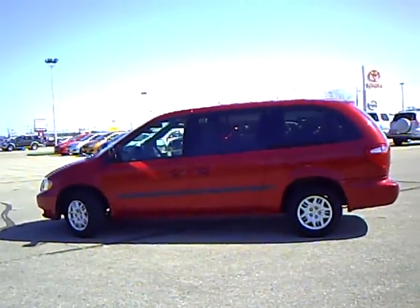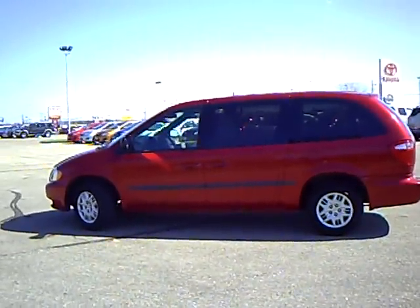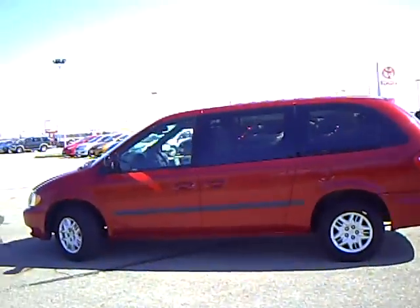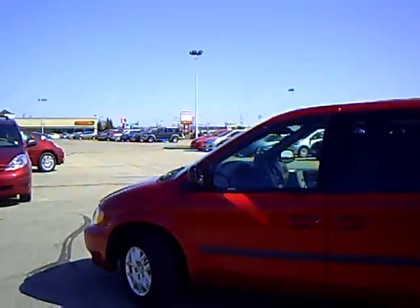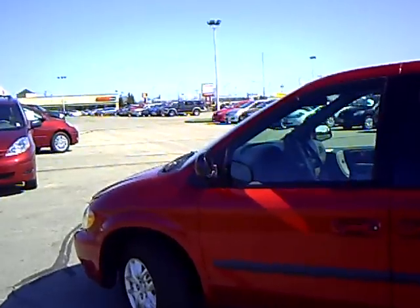Hi, this is Greg Arndt at Mills Auto Center in Wilmer. Here we've got an '02 Dodge Grand Caravan Sport, stock number 4T090330A.